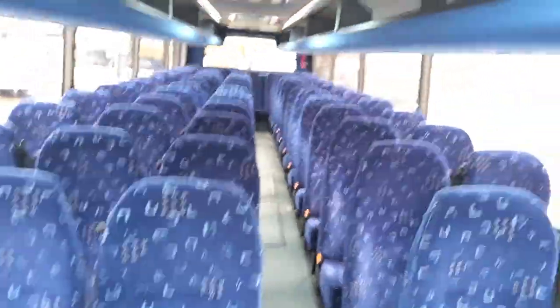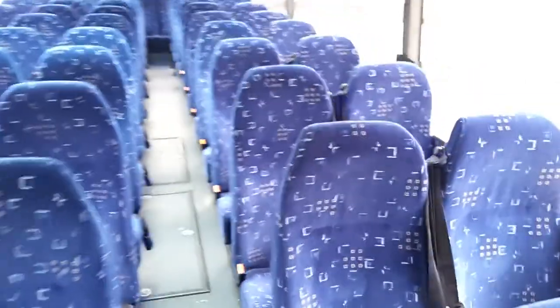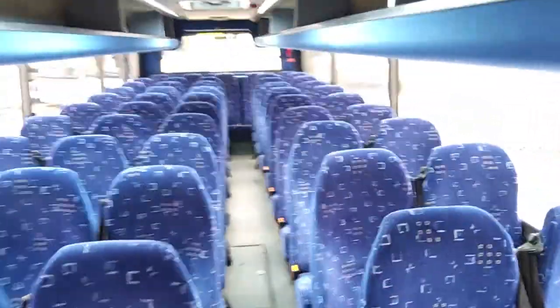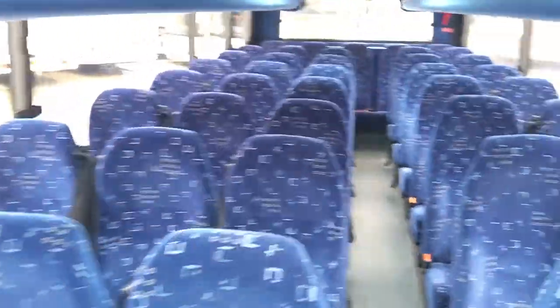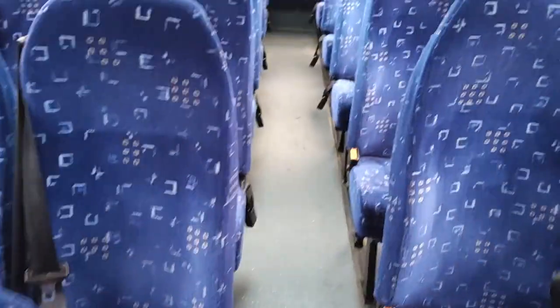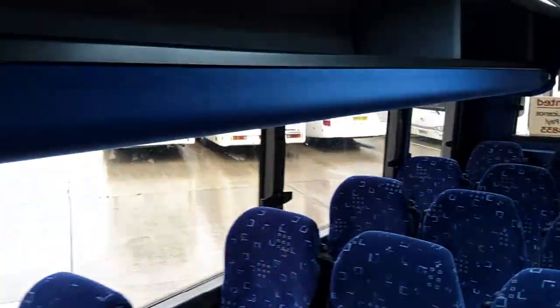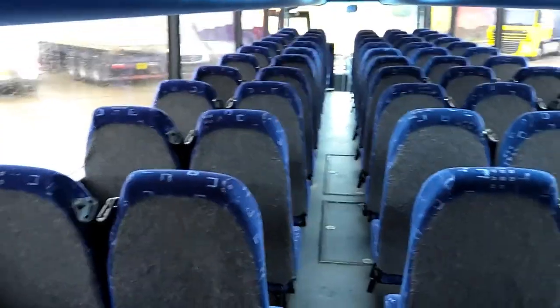And as we jump on board, 70 prime seats with three-point belts. I believe this is quite a recent conversion. Initially I thought it had a retrim, but it's a good conversion because it's used new tracking rather than existing tracking. So seat-wise, no issues — everything's in good order.